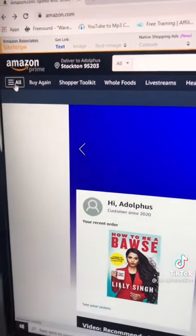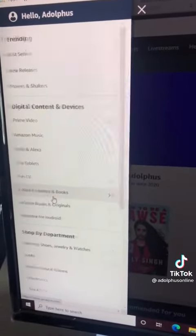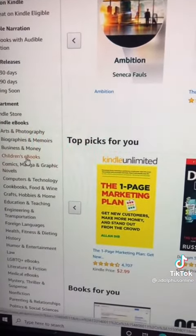Step one is you want to go to amazon.com and click that little hamburger, go down to Kindle e-readers and books, and then click Kindle books. Next you want to look on the side panel, find children's ebooks, and click it.